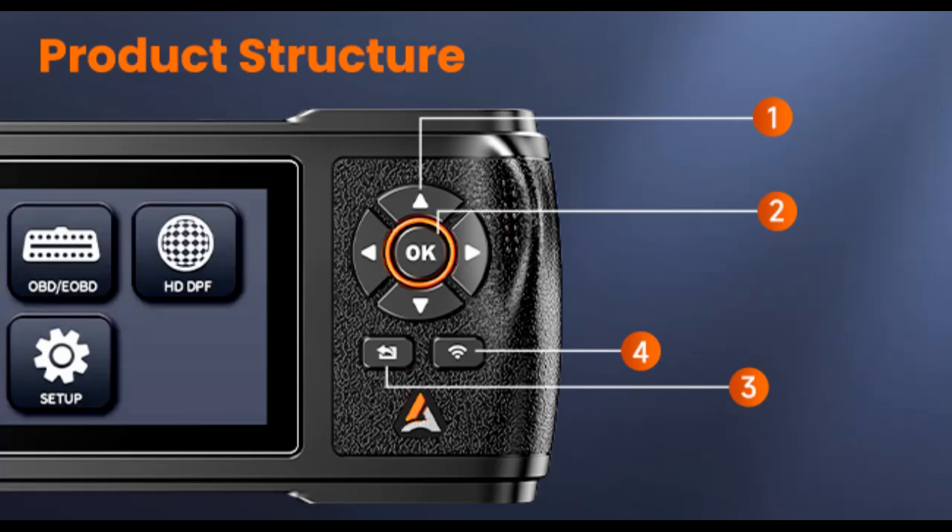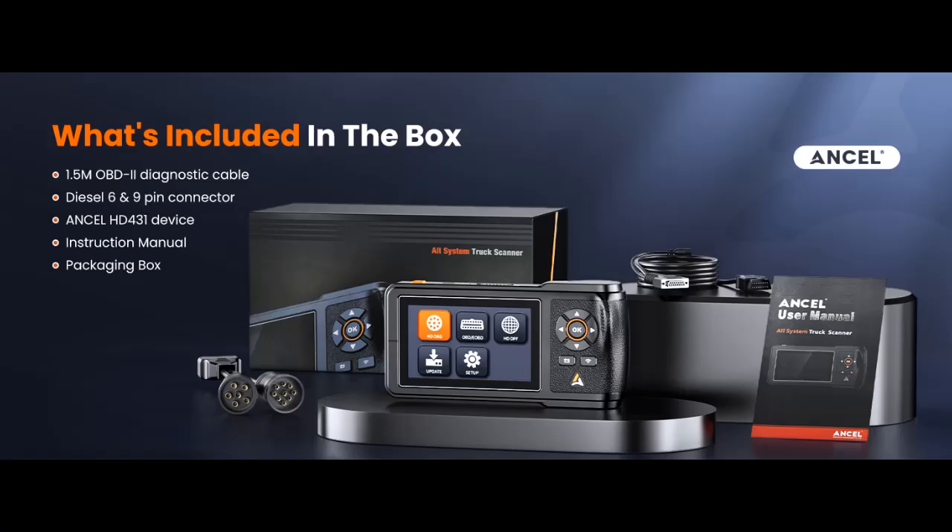All HD OBD/OBD2 Diagnosis: HD431 supports all 12-volt and 24-volt trucks equipped with Cummins, Caterpillar, PayCar, and Detroit engines.